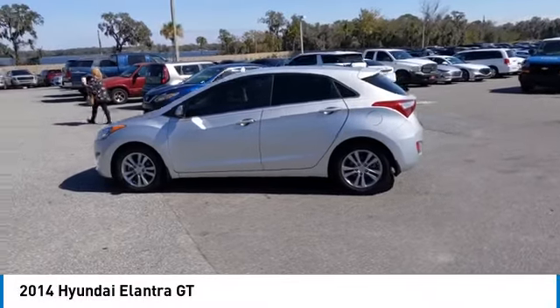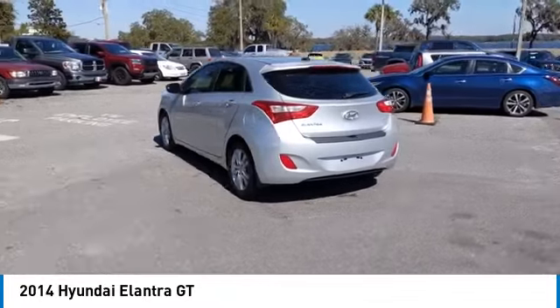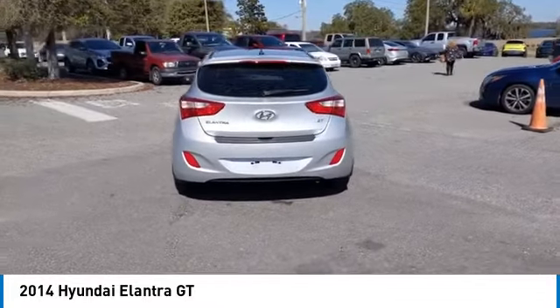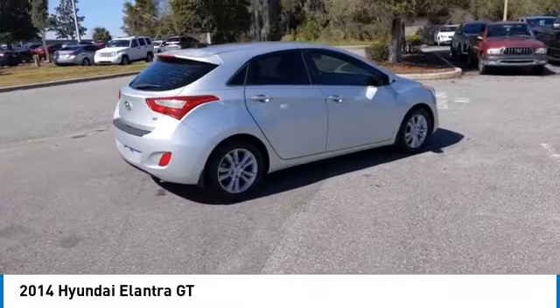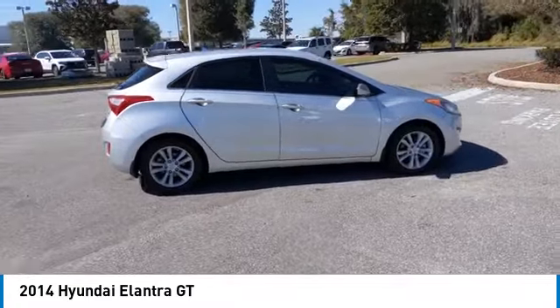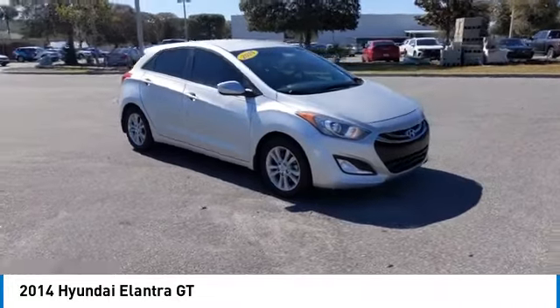Stop by and take a look at the 2014 Elantra GT. The Hyundai Elantra GT is a beautiful hatchback with European style. Plenty of cargo space and a wide variety of technology top this vehicle off. This vehicle has less than 45,000 miles.